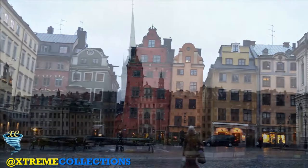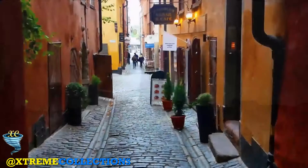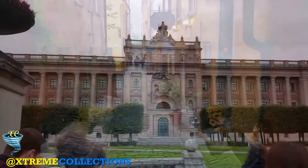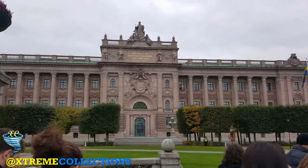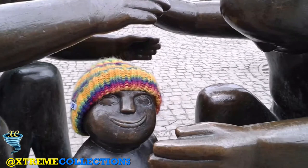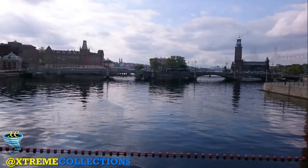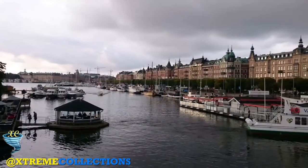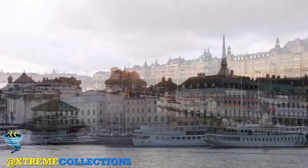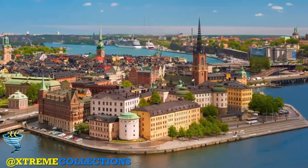Riddarhuset. The House of Nobility, or Riddarhuset as it is known in Swedish, was built in 1640 and was the meeting point of Swedish nobility. It is a fine example of Baroque architecture, now owned and maintained by a private institution. The walls of the session hall are particularly stunning — they are decorated with around 2,300 coats of arms, which represent the Swedish aristocracy.